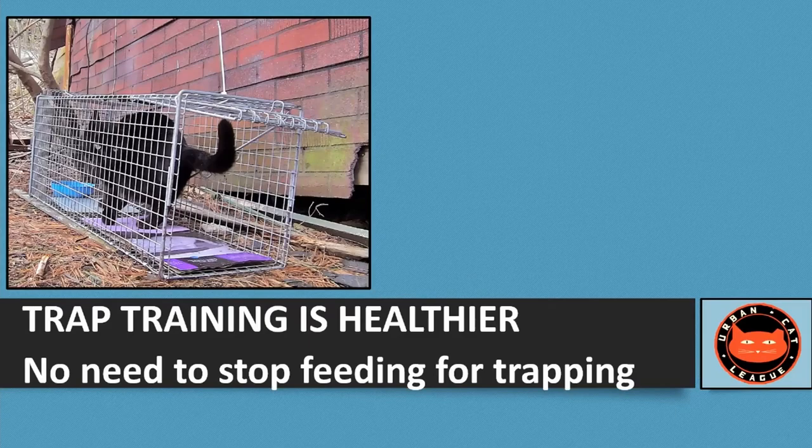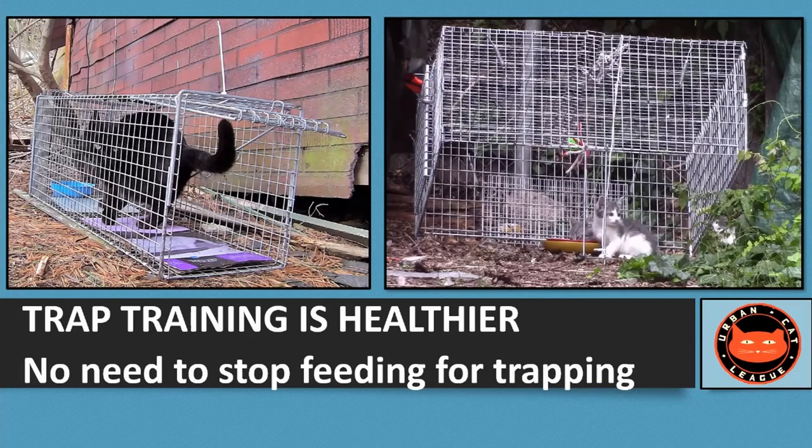One really good thing about this training not to be afraid of the trap is that they will have been eating every day up until the moment they get trapped. The food-withholding technique — where you just don't feed cats and then start trapping — means some cats, maybe the last one trapped, haven't eaten for two or three days. If it happens to be mom, she goes to spay surgery very undernourished. But if she's been going in and out of the trap every day and eating, and then one day you trap her and spay her the next, she goes in for her spay surgery very healthy, having eaten every day.